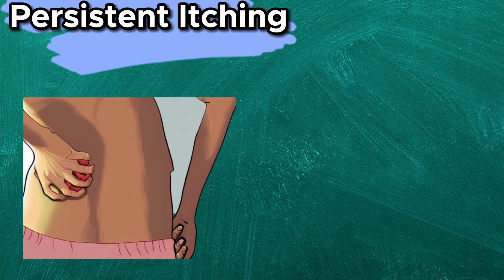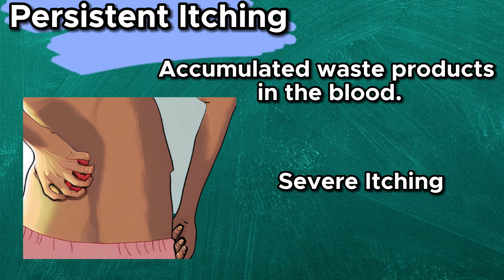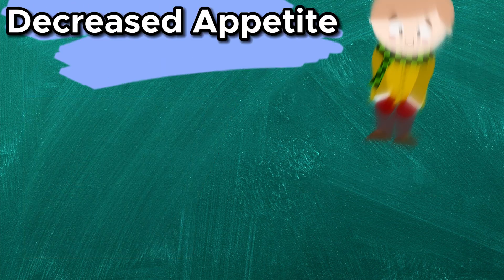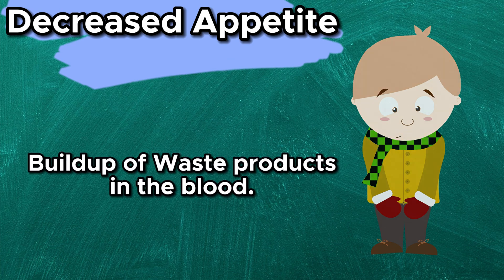Persistent itching — accumulation of waste products in the blood can cause severe itching, most noticeable on the skin. Decreased appetite — a loss of appetite and a metallic taste in the mouth could be due to the buildup of waste products in the blood.